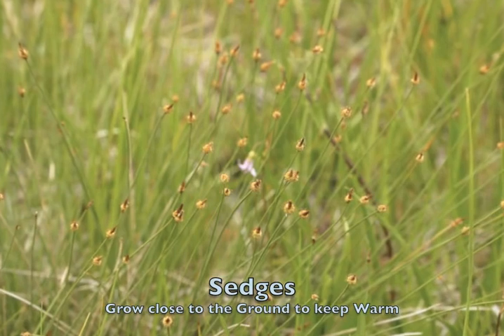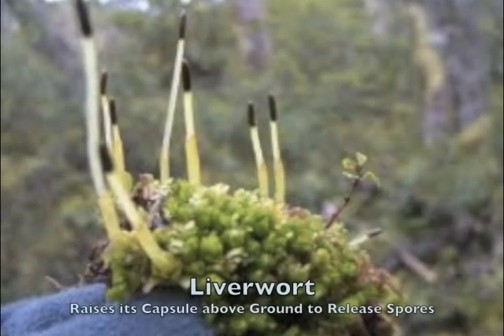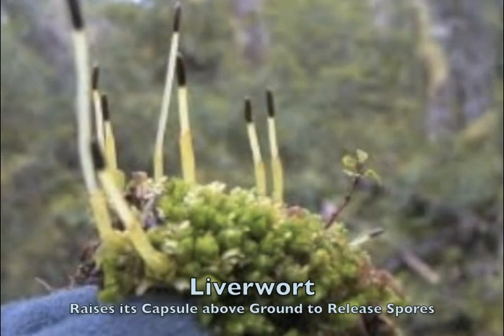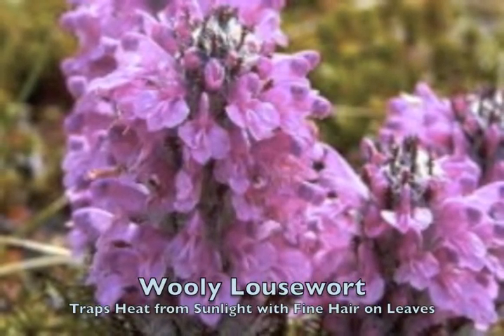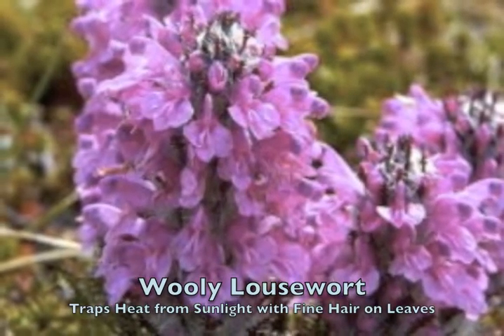Sedges have adapted by growing close to the ground, giving them shelter. The liverwort has adapted by raising its capsules above the ground to help release its spores and have rhizoids that absorb water. The woolly lousewort adapts with fine, dense hair to resist the cold by not only reducing wind chill, but by trapping heat from the sunlight.